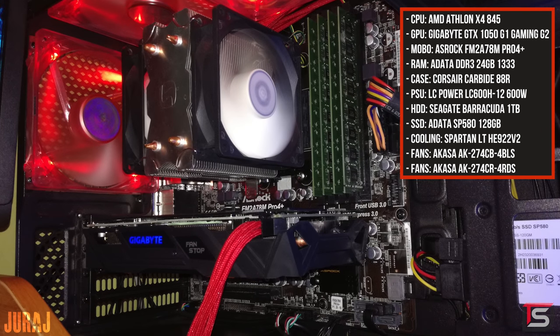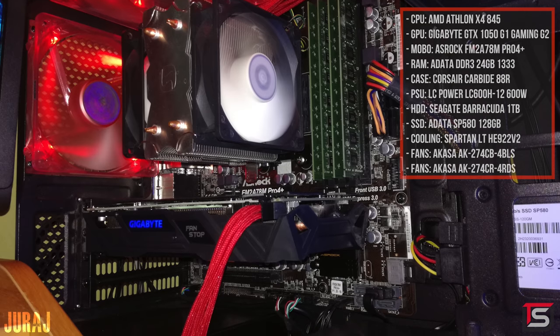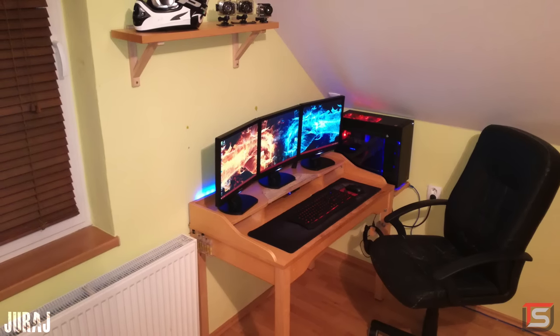The PC powering the setup has an Athlon X4 845 and the Gigabyte GTX 1050. There's really nothing I would recommend for your setup — I think you did a great job putting it all together despite being on a tight budget. I do want to let you know that I read your note and I appreciate the kind words. So if you're watching this video, send me an email through Setup Wars because I do want to send you $100. I know it's not much but I'm hoping you can use this towards your next setup upgrade.